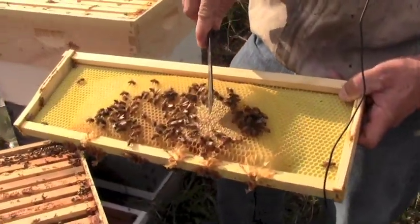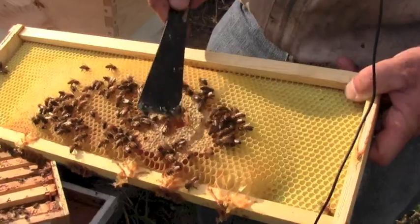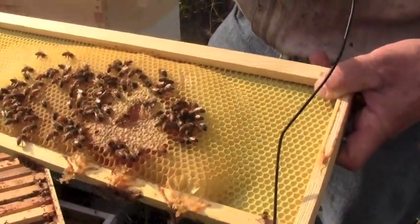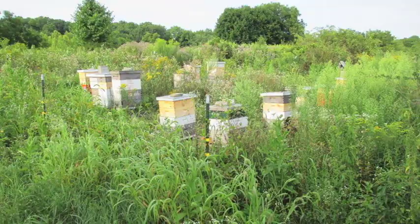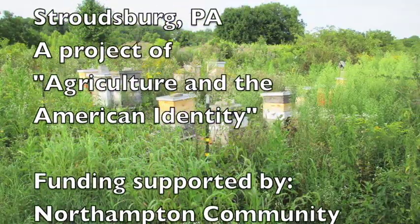Right here you can see capped honey. So if you were to taste that, that would be the sweetest stuff you've ever tasted in your life.